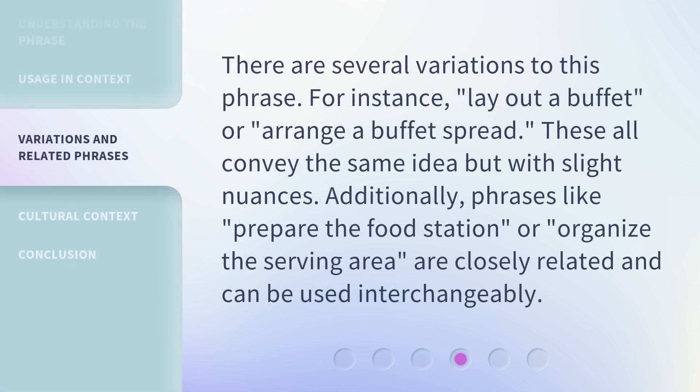There are several variations to this phrase. For instance, 'lay out a buffet' or 'arrange a buffet spread.' These all convey the same idea but with slight nuances. Additionally, phrases like 'prepare the food station' or 'organize the serving area' are closely related and can be used interchangeably.